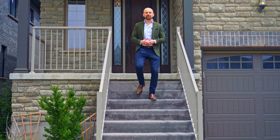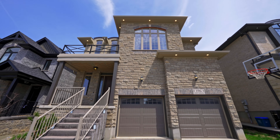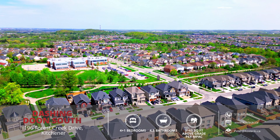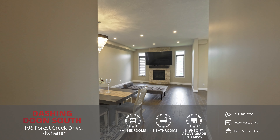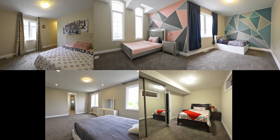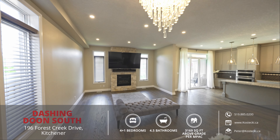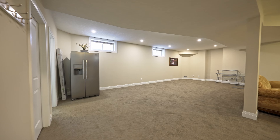Hey everyone, Peter here from the Kostecki Real Estate Group, and today we're in desirable Dune South, showcasing my new listing, 196 Forest Creek Drive. Located in a family-friendly neighborhood and backing onto a walking trail, this fully finished home boasts just under 3,200 square feet of living space above grade, and features an astounding five bedrooms and four and a half bathrooms, a gorgeous carpet-free main floor with 10-foot ceilings, 9-foot ceilings on the second floor, and a finished basement. Join me as we tour this exquisite home.